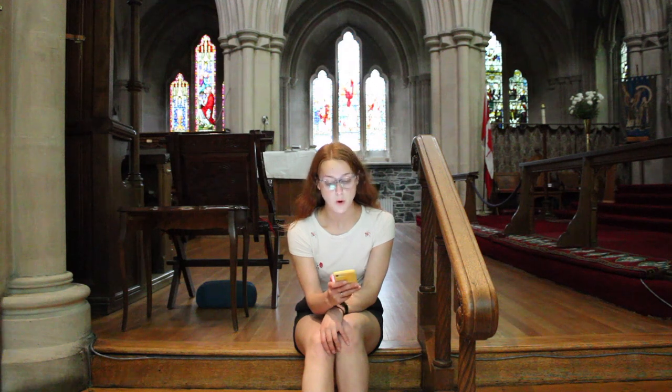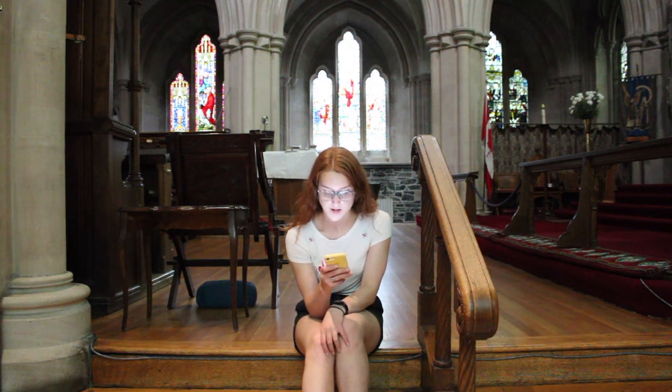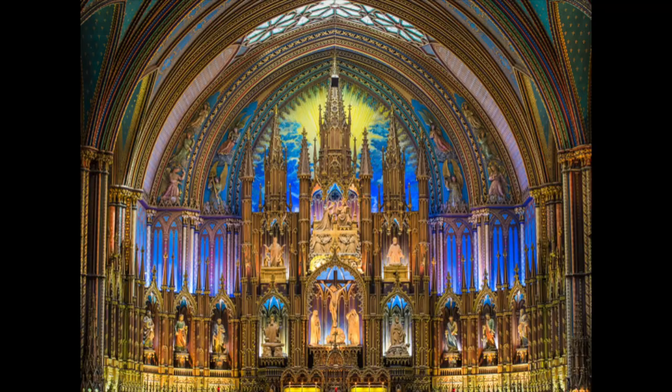Merriam-Webster defines Reredos as, quote, "a usually ornamental wood or stone screen or partition wall behind the altar." For our purposes, I will amend the definition slightly to any definition or decoration behind an altar. Why'd the definition change? Well, Reredos in the Gothic style — as this is a Gothic building — can span from this... to this. So clearly, some flexibility is needed.